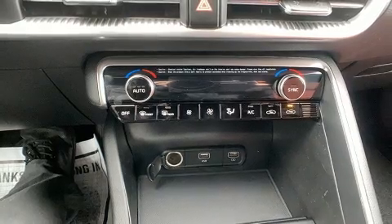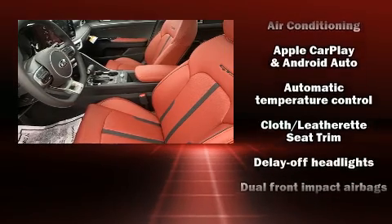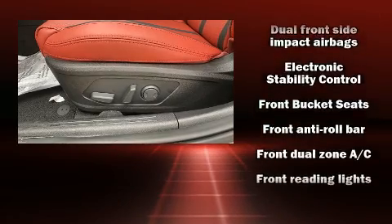Kia pays particular attention to efficiency and practicality with the following features: delay off headlights, variably intermittent wipers, turn signal indicator mirrors, and cruise control.